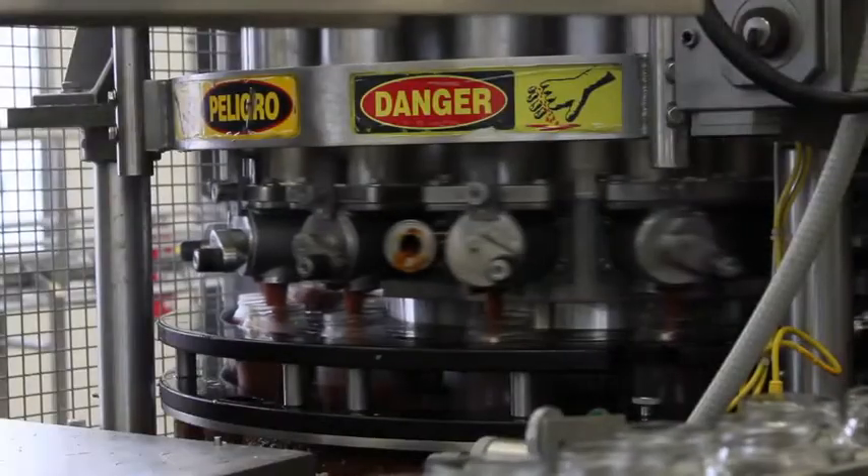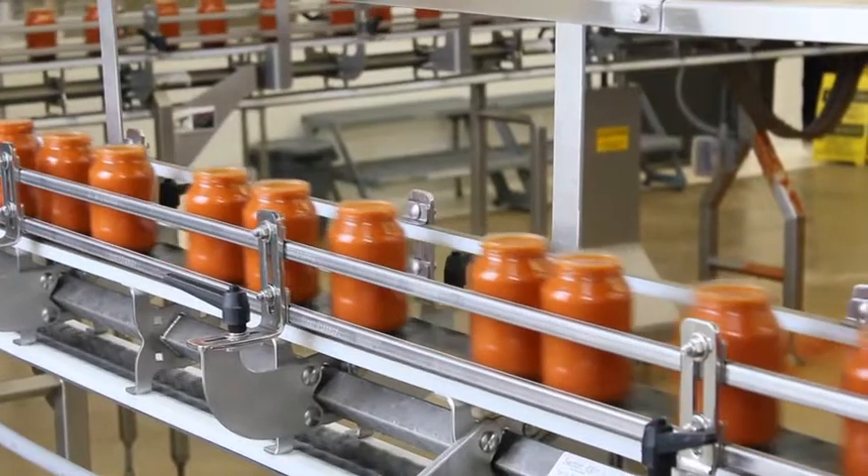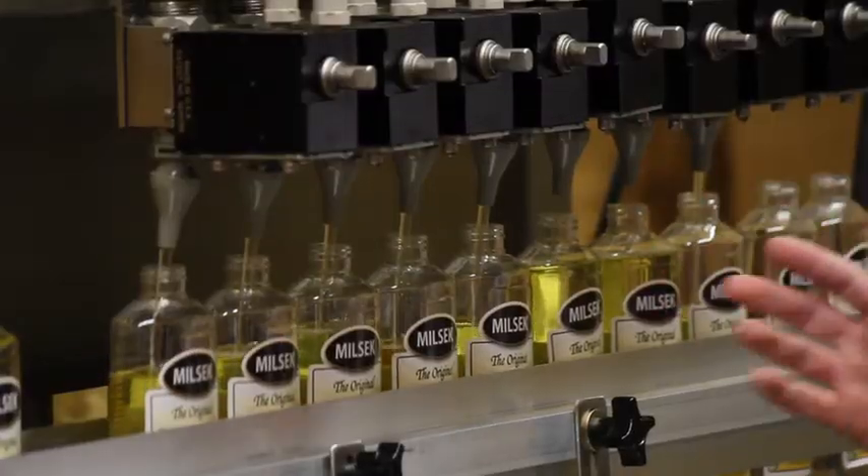Today we explore products made right here in the valley: Summer Garden Foods, manufacturing a feast of quality, and Easy Dough, bread making simplified. But first, here's Milsek Furniture Polish.